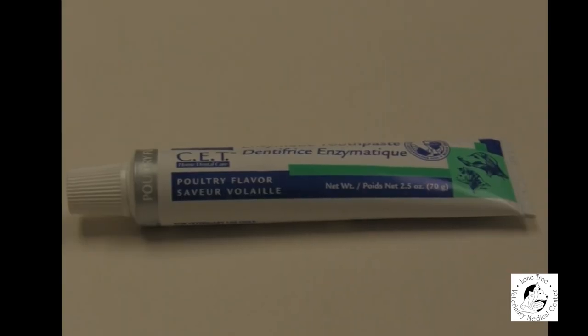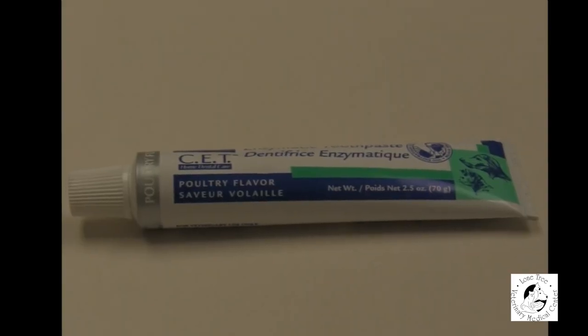When you've decided to add teeth brushing to your pet's daily routine, there are a few supplies you'll need to get a hold of first. Pet toothpaste comes in many different flavors including poultry, tuna, beef, vanilla, and mint. It's completely up to you and your pet as to what flavor you decide to use.